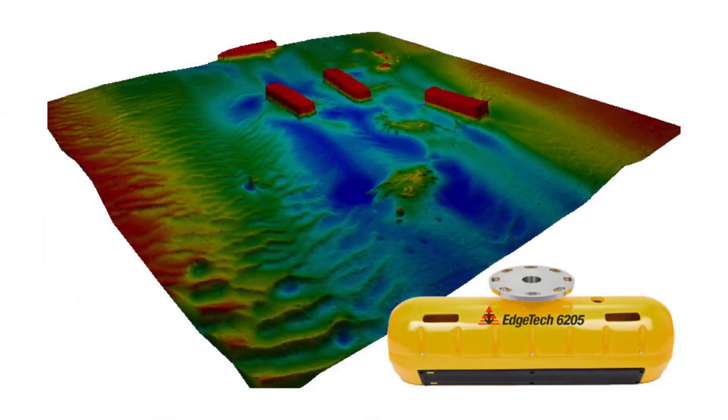The EdgeTech 6205 is supported by all the major third-party software providers: QINSY, HYPACK, SonarWiz, Triton, and CARIS for data processing. Whether you're surveying in one meter of water or 10,000 meters of water, the multi-phase echo sounder technology is available on a number of different platforms. Here we looked at the pole-mounted application, and the system can also be embedded on an ROV or an AUV.